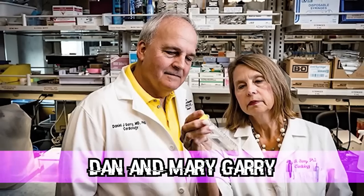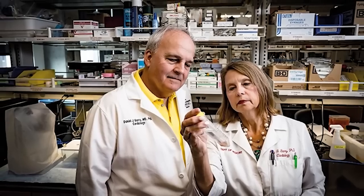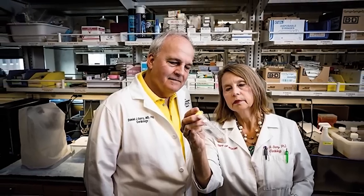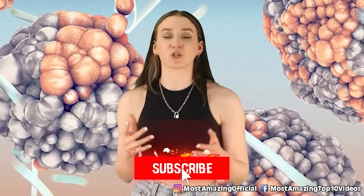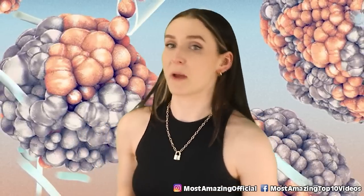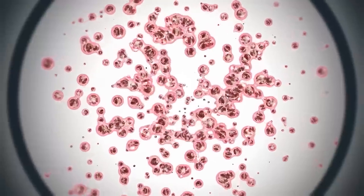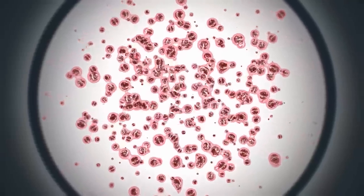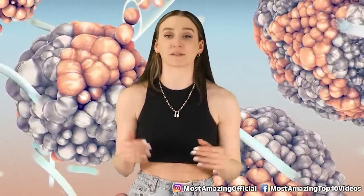In our 7th spot, we have Dan and Mary Garry — transplant cardiologists who have managed to grow human muscle cells in pig embryos. They are now trying to grow human vasculature in pigs as well, though they worry about someone's body rejecting organs that contain blood vessels from pigs. They deleted the genes in pig embryos needed to develop certain tissues, then injected modified human cells. After 17 to 27 days, the embryos made muscle tissue formed entirely of human cells.